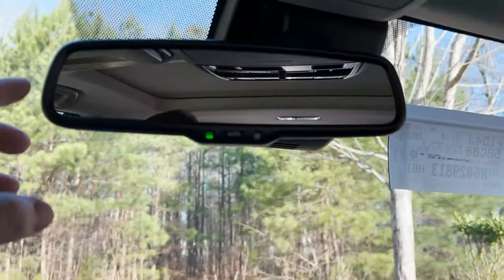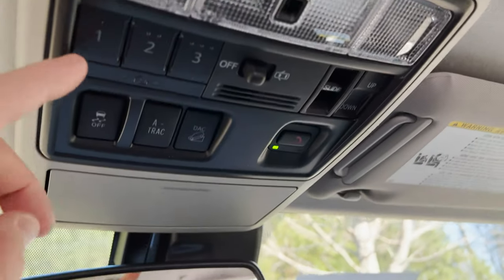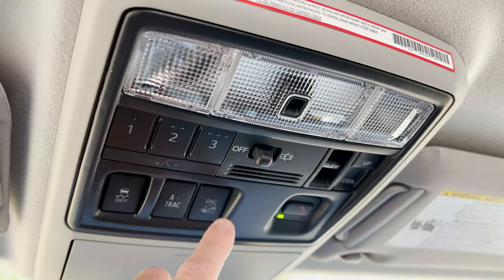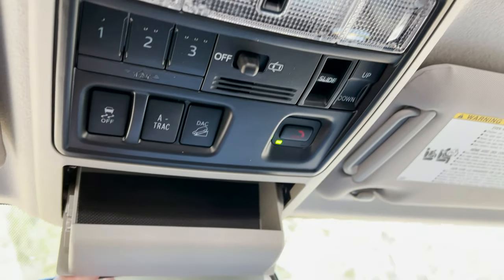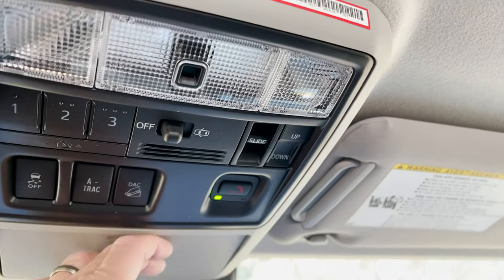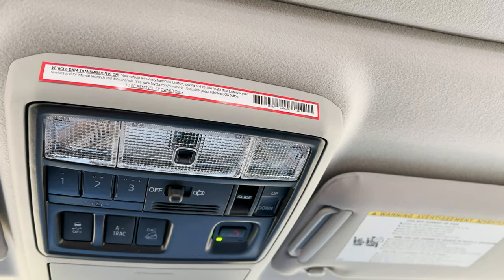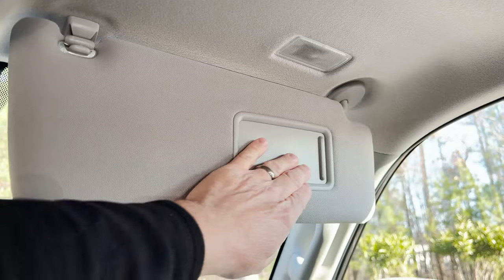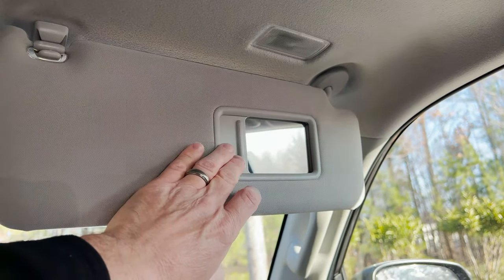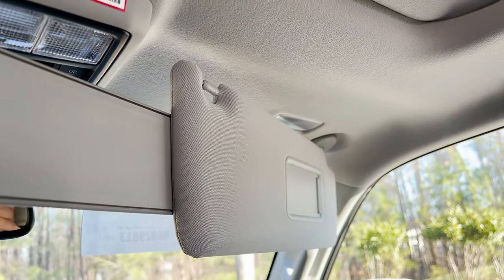Clock. Auto-dimming rearview mirror. Does it have HomeLink? Yeah, it does, right here. Active traction control. Downhill assist control. Traction control on and off. Sunglass holder. And then it also has Safety Connect — that's sort of like a Toyota version of an OnStar. In my opinion, that's what it is, and it's a really good feature.